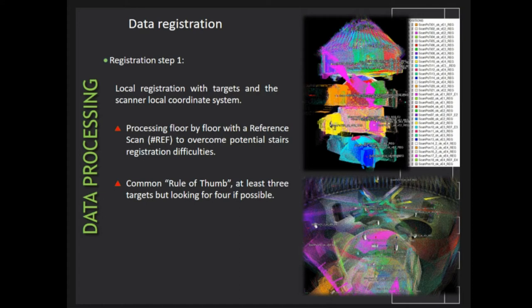With every floor registered, it was then possible to perform what we call an inter-bundle adjustment. To do so, we registered stairs together in pairs going from top to bottom. This way, it was possible to mitigate potential registration difficulties and loss of accuracy already from the first registration step.